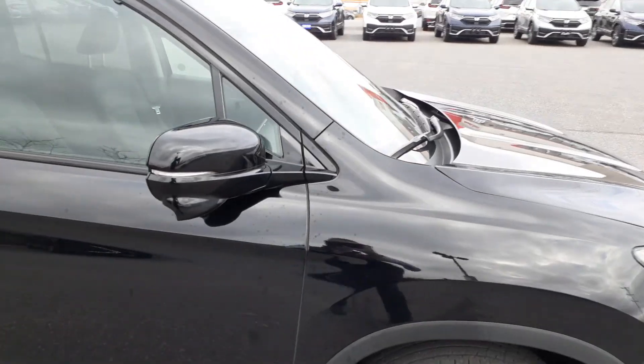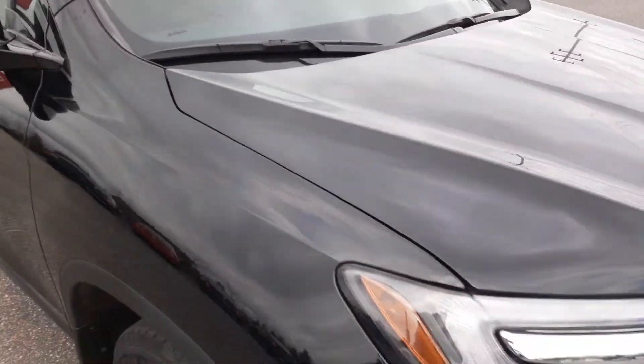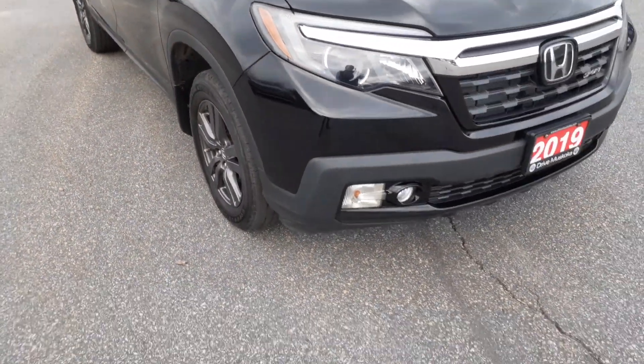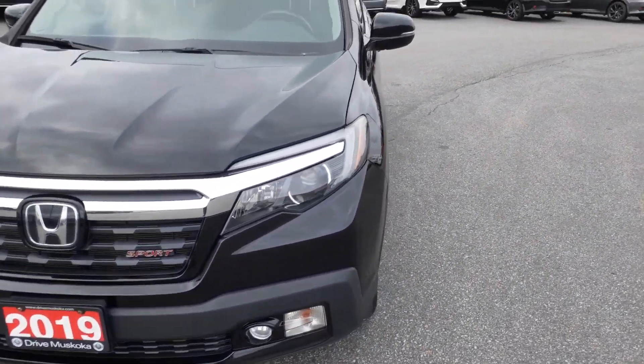The windshield is cracked right now — we have to replace the windshield. All in all, the vehicle's in pretty decent shape, just your normal wear and tear.